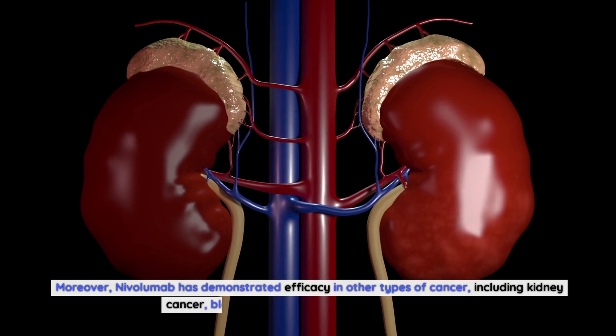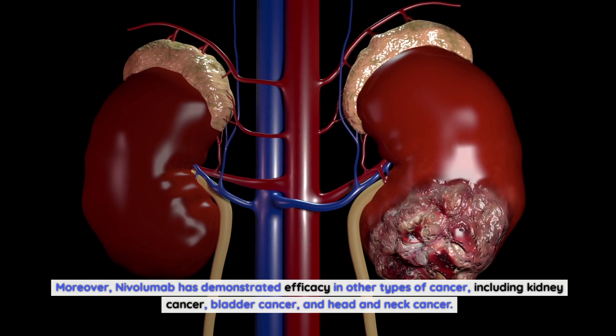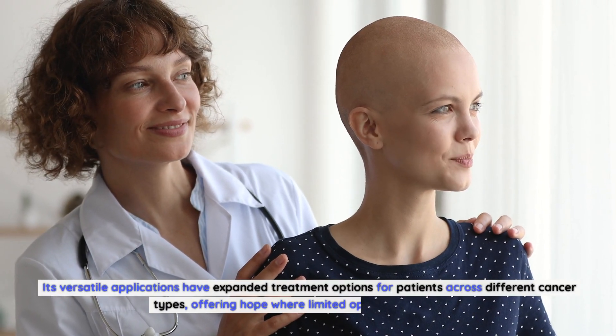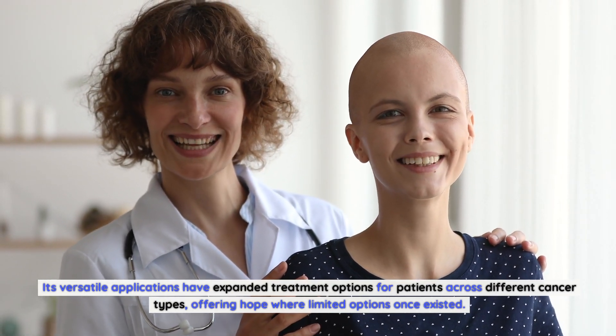Moreover, nivolumab has demonstrated efficacy in other types of cancer, including kidney cancer, bladder cancer, and head and neck cancer. Its versatile applications have expanded treatment options for patients across different cancer types, offering hope where limited options once existed.